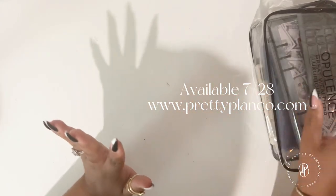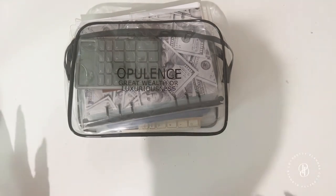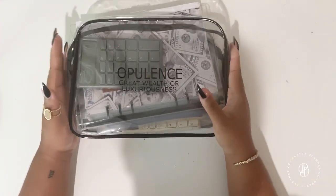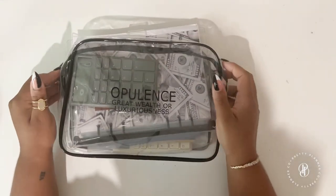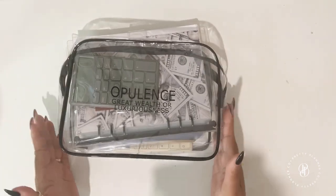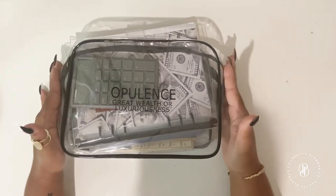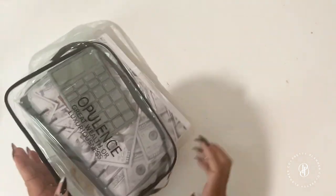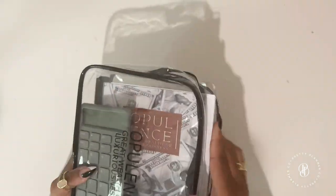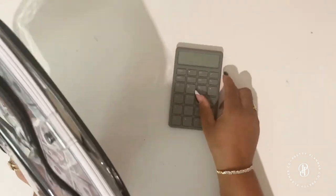We're not in our typical setting — we're upstairs in our workspace, not at our desk today. I wanted to show you what all comes in the Opulent Wealth Bundle. First things first, it does come with a little pouch, and let me start taking some stuff out so you can get a feel of everything.